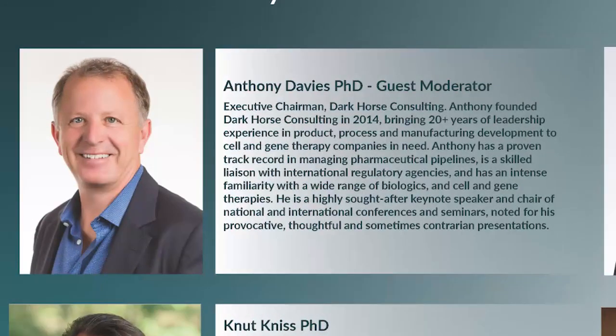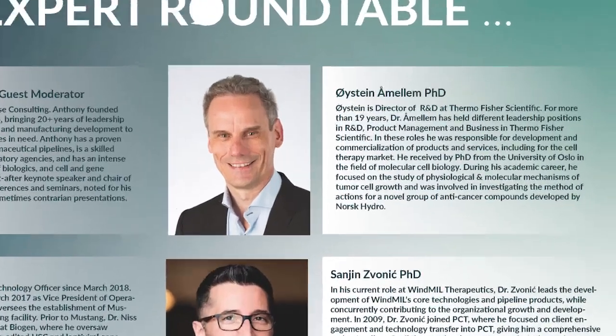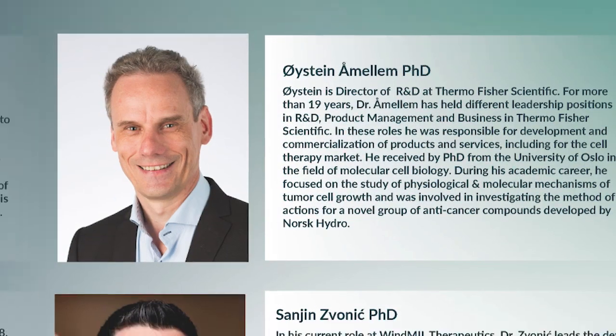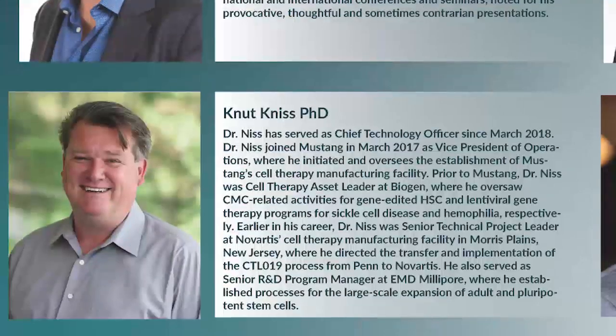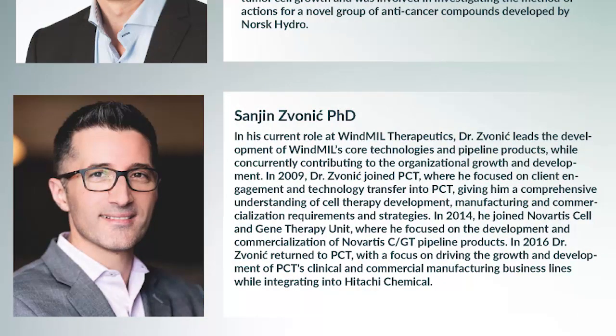First, we have our guest moderator, Dr. Anthony Davies, founder and CEO of Dark Horse Consulting. He will be chatting with our three panellists today: Dr. Erstone Armelin, Director of R&D at Thermo Fisher Scientific; Knut Nies, Chief Technology Officer at Mustang Bio; and Dr. Sonja Mzonic, Vice President of Process Science and Manufacturing at Windmill Therapeutics.